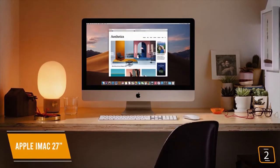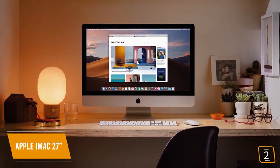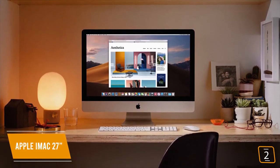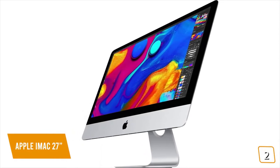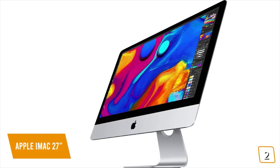Currently priced at $1,720, the new Apple iMac 27-inch is packed with bumped-up processors, faster memory, and phenomenal graphics from the previous iteration, and boasts the coveted 5K Retina display with its stunning 1 billion colors and 500 nits of brightness with real-world color with more balance and precision.